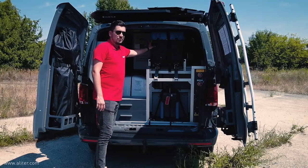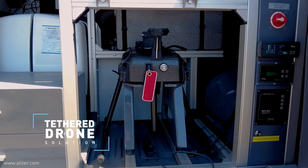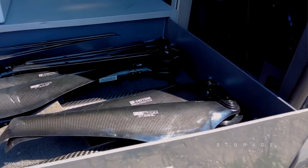Here you can see Vima, our tether drone solution. In this configuration it is used to transport Vima. When you fly it, you get it on the roof. On this side you can see some shelves to store all the items that you need for your work.